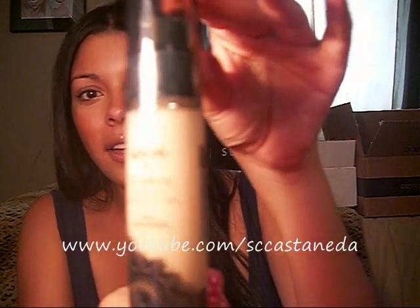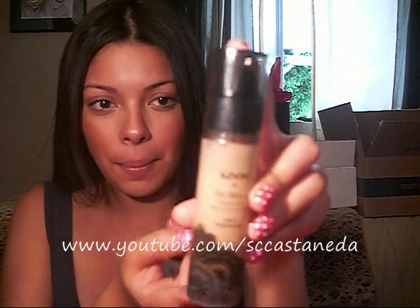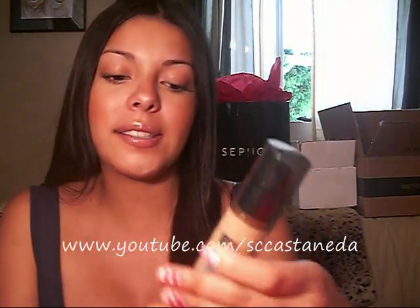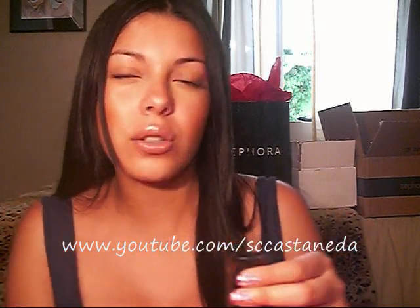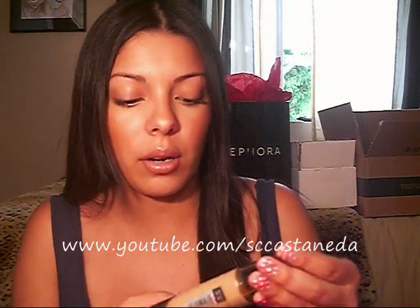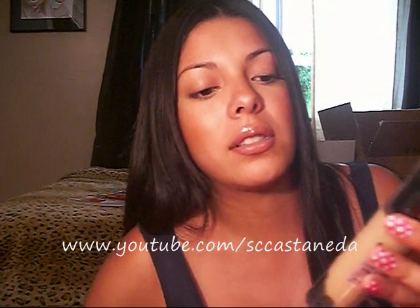Also, I got this liquid foundation from NYX. I got this because I used it on my sister in one of the videos featuring her — I think she was a natural beige or something — so I wanted to get one shade darker than her because I'm a little darker than her, but I think it might be a little too light, so I might just end up giving this to her.